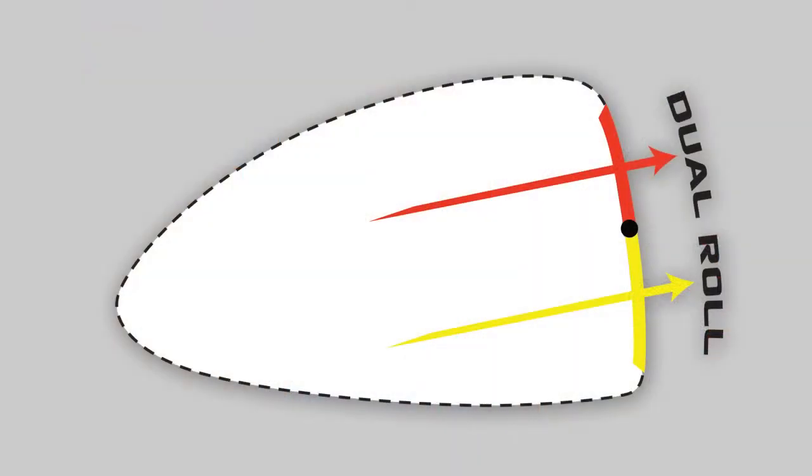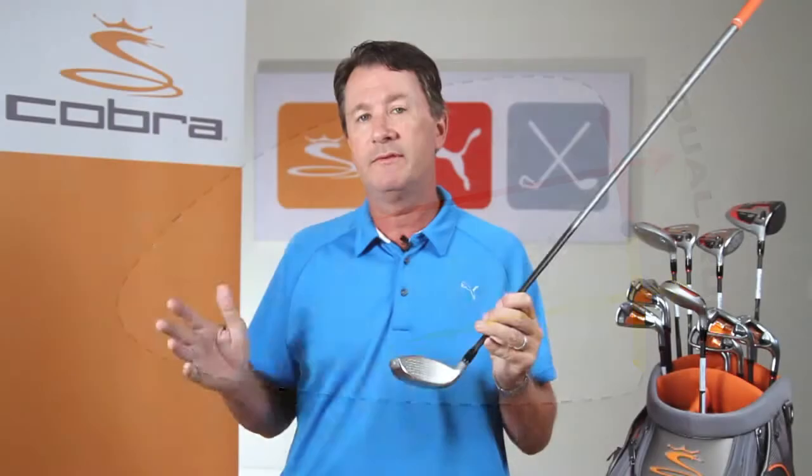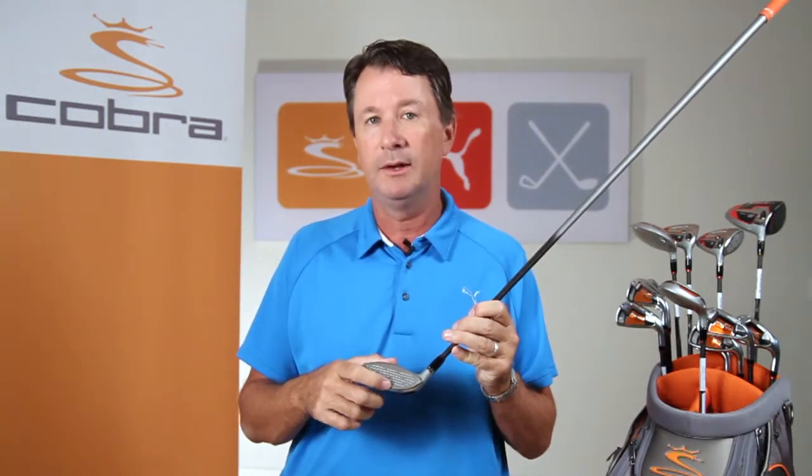Golf clubs also have a roll radius, a curvature from top to bottom, which we've now varied depending upon the loft of the fairway wood to make sure we maximize distance hit below the center line or above the center line.